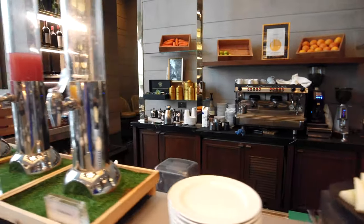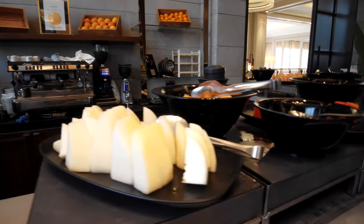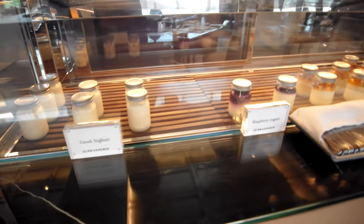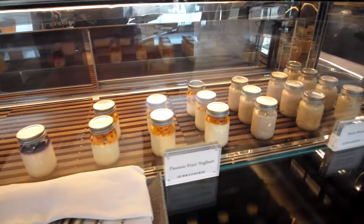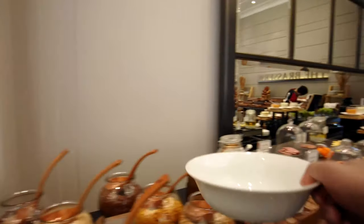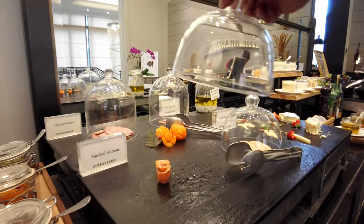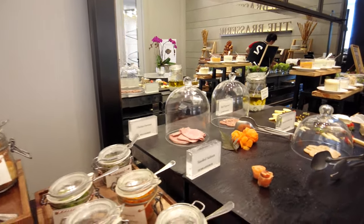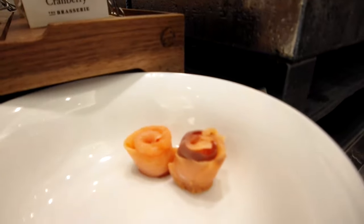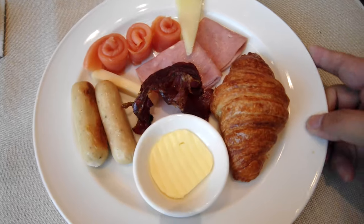This is where they make the coffee, and the fruit juices are here as well. Fresh fruits, and last but not least, an assortment of yogurts and muesli. They also have some salmon at the buffet.